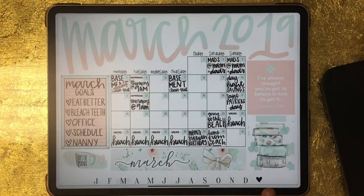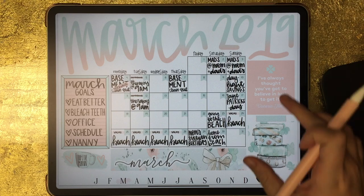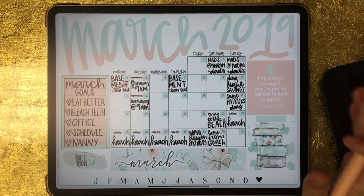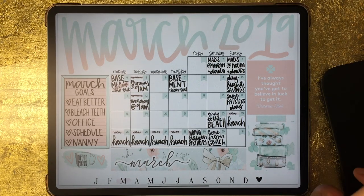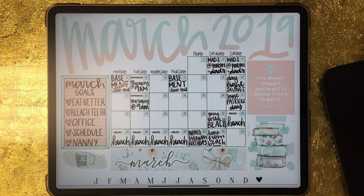Now we're into March. I didn't do that daily spread like I'd tried in February, so I just dove right into the calendar. This was the month that I lost my grandfather — so it was a really rough month. I actually went into March feeling really productive; my vertigo was better. And then my grandfather passed away on the 11th, and it was just a really rough time.